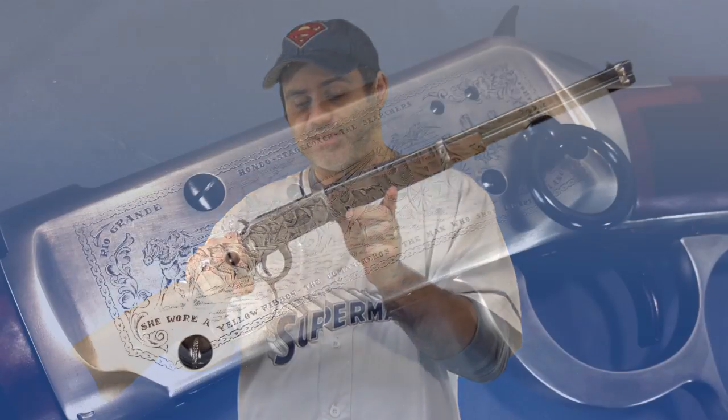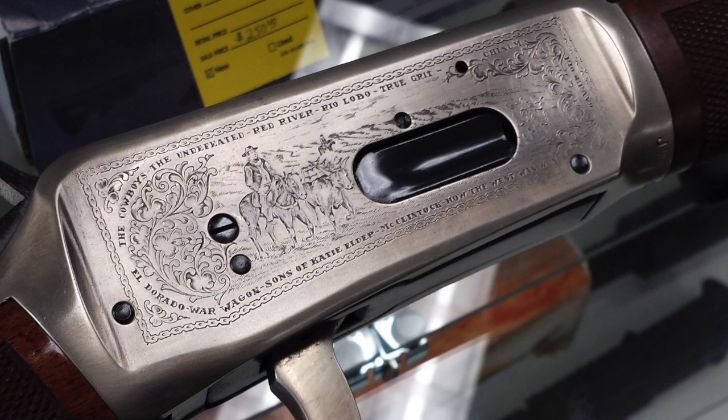This gun is awesome. I like the Model 94 by itself and I like John Wayne by himself, and this gun is really beautiful. On one side it has a stagecoach design — the camera doesn't really do it justice, so I'll show you some photos — with a bunch of the names of his movies on it. On the other side there's a cattle drive picture with more movie names.